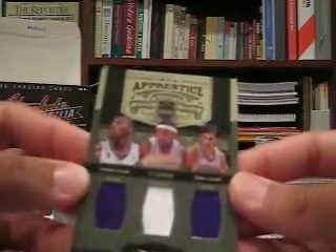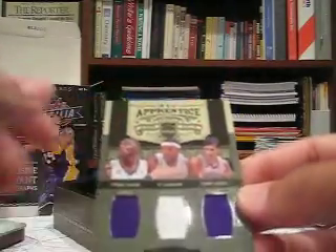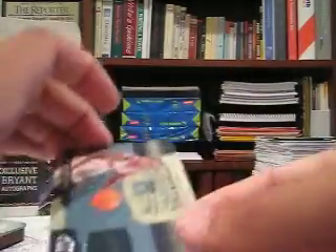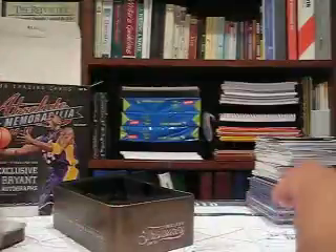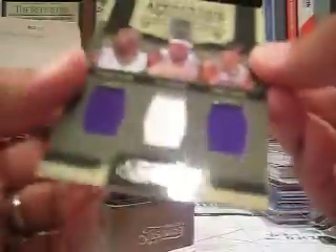Tyreke Evans, Ty Lawson, Omri Caspi — so it's two Kings and a Nugget. And then the last one is just a Brandon Jennings jersey card, and this one's out of 100. The triple is out of 100, 21 out of 100. And then the Rookie Recruits is out of 299.